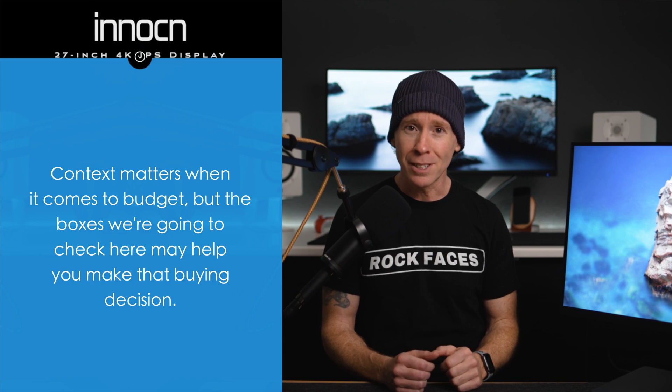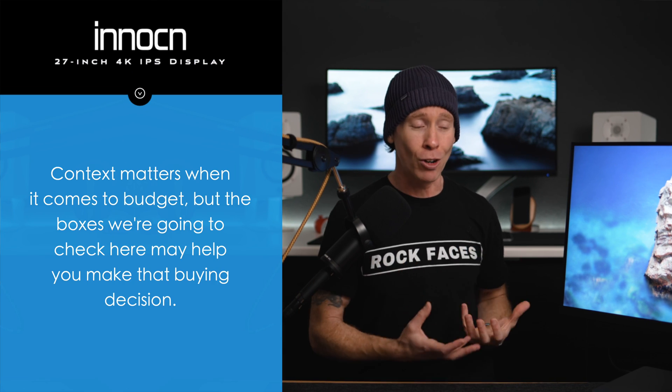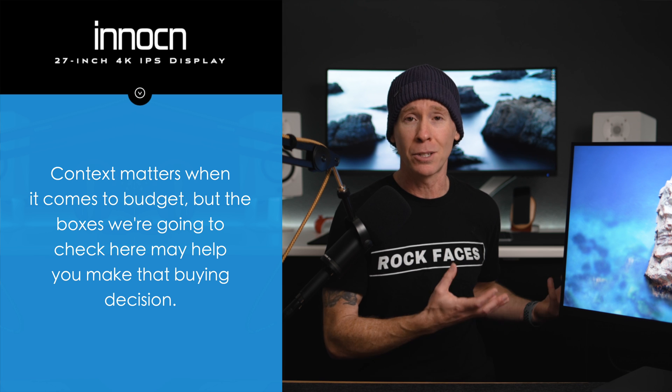And yes, everyone's budget is different, but we are checking quite a few boxes here in this price category. And I do want to spend the majority of our time together talking about the creative aspects when it comes to this use case.